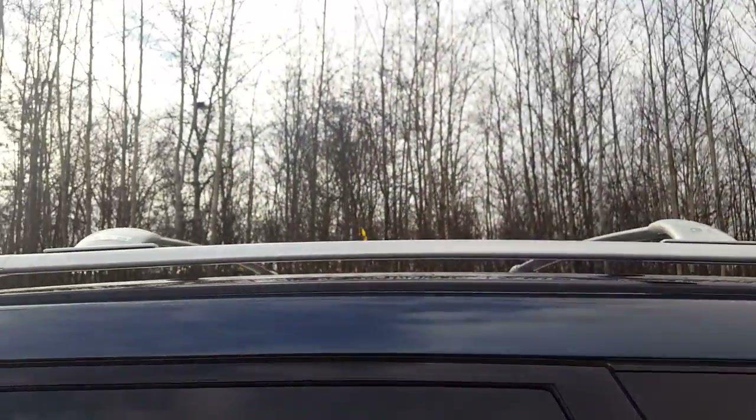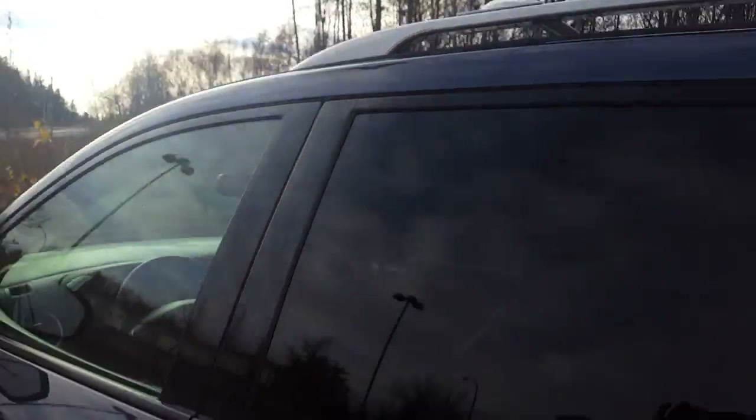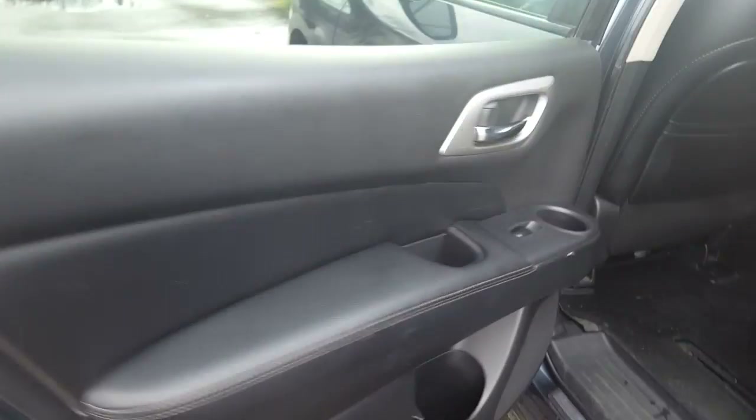Down here we have a USB and AV plugins, and a nice deep glove box with the manuals in there. In the back we have tinted windows, a roof rack across the top — great for bringing out a small boat or kayak. The back door has double-stitched leather, and we have cup holders in the bottom of the rear door.